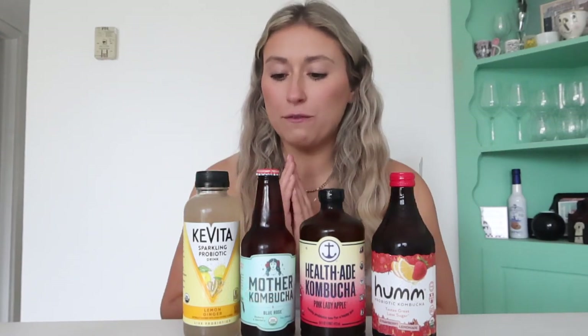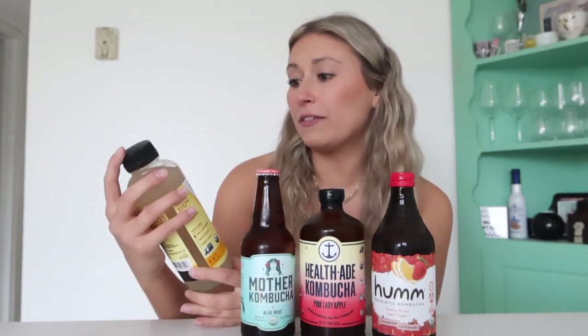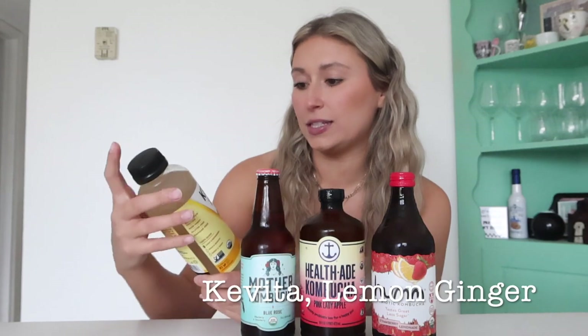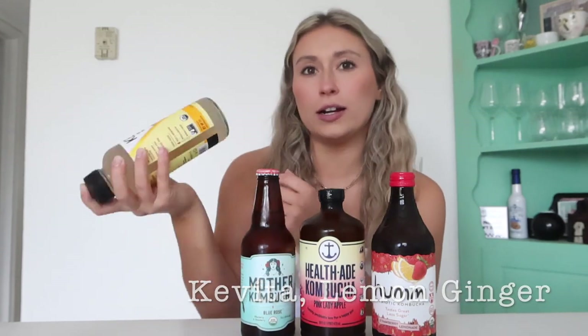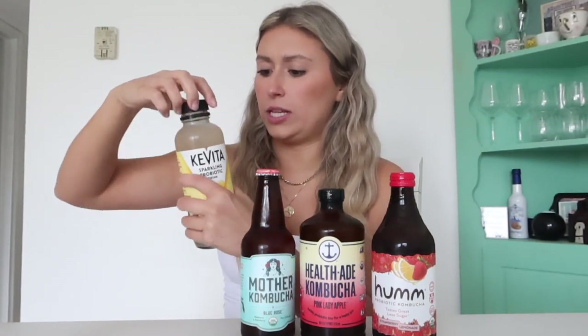I'm much older and wiser now, so I think we're going to like them. I got four different ones so we're going to see which ones we like the best. Okay, let's start with — I'm going to pronounce these so wrong — Kavita sparkling probiotic drink. This is a lemon ginger. I think you're supposed to shake it up, I'm not sure. Let's see what this tastes like.